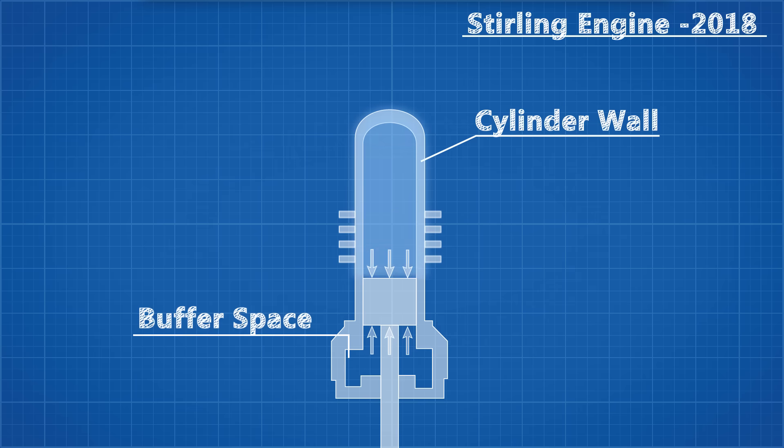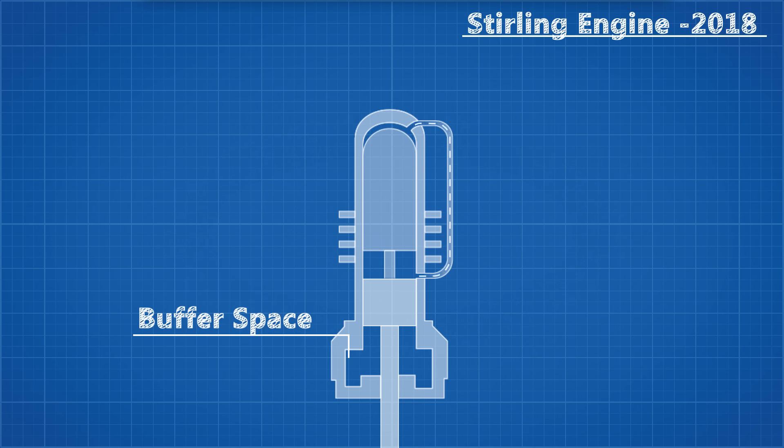Not to the gas, but the actual cylinder wall, which provides no mechanical work. Robert Stirling solved this by adding a displacer piston which can drive the gas from one end of the cylinder to the other, allowing one end to be permanently hot and the other to be permanently cold.